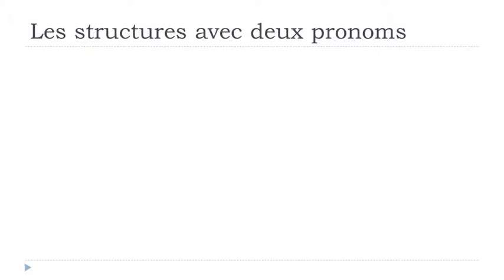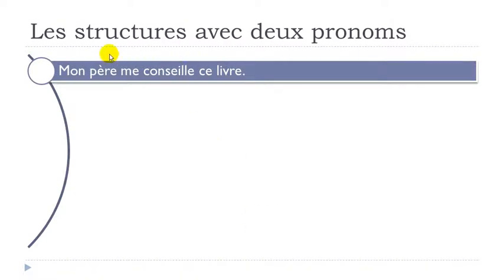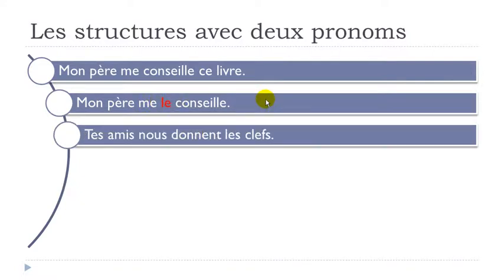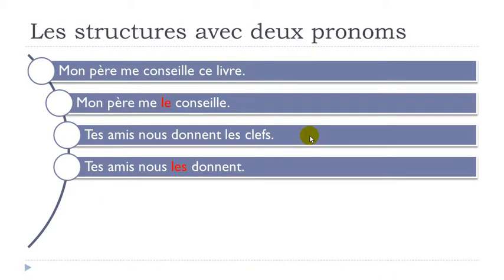Let's start with the present. 'Mon père me conseille ce livre' — my father advises or recommends this book. We want to replace 'ce livre' with the pronoun le. Following the rule: mon père, first me, then le, then the verb — mon père me le conseille. Second example: 'Tes amis nous donnent les clés' — your friends give us the keys. We replace 'les clés' with les — first nous, then les, then the verb: tes amis nous les donnent.